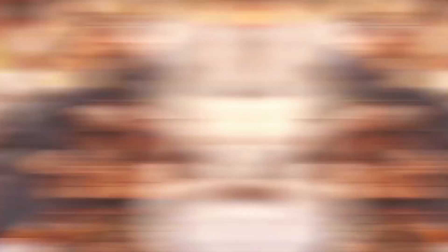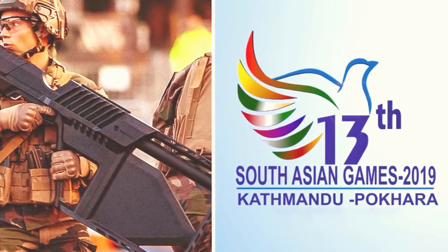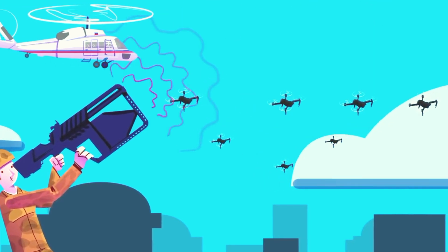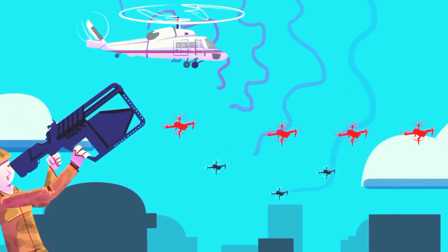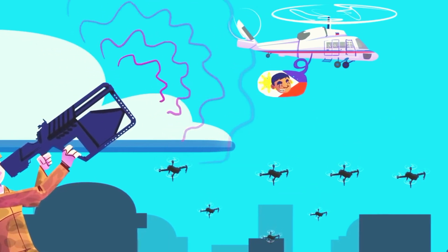The Drone Gun Tactical has been deployed in various high-profile events, such as the 2019 South Asia Games, where it successfully downed seven commercial drones. Notably, four drones that were suspiciously near the flight path of the Philippines' president's helicopter were safely grounded without incident.